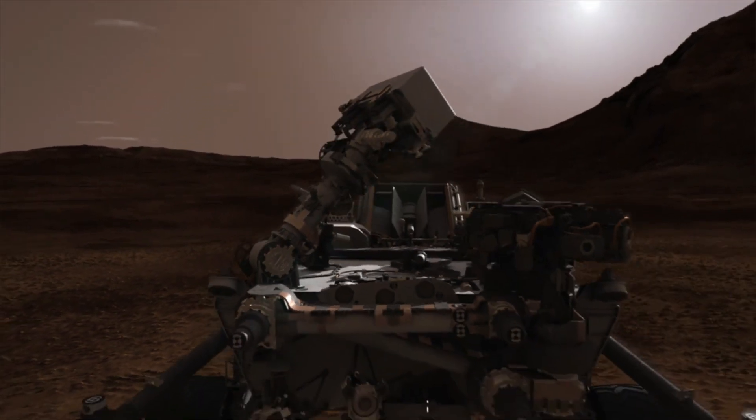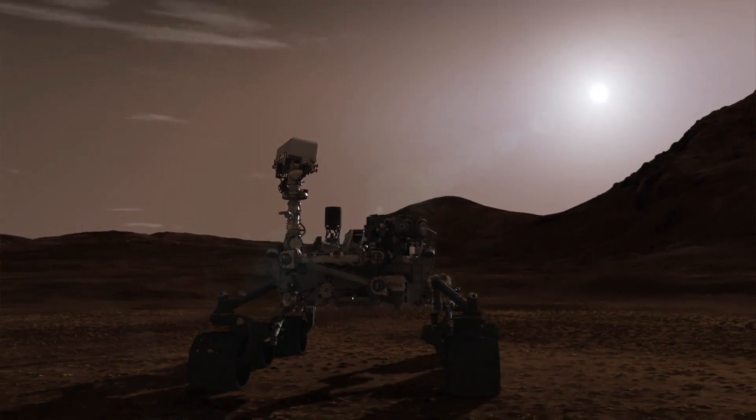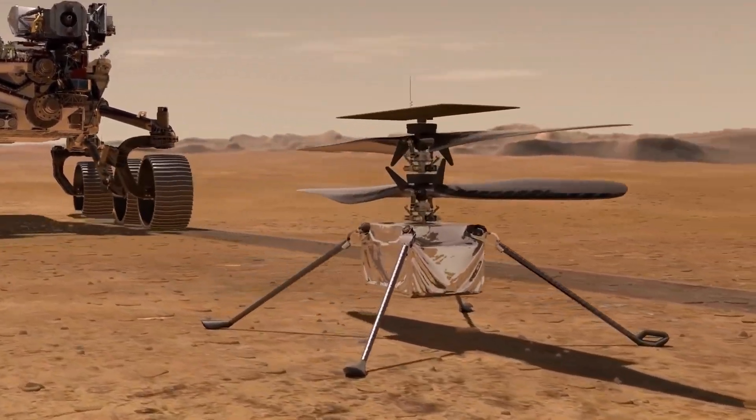It carries seven primary payload instruments, 19 cameras, and two microphones. It also carries the mini-helicopter Ingenuity, an experimental aircraft and the first human-powered flight on another planet.